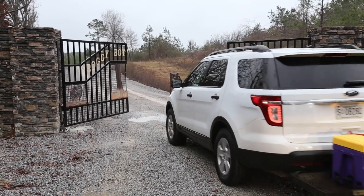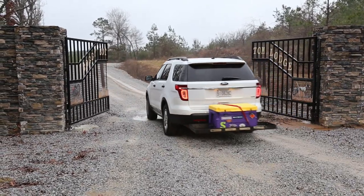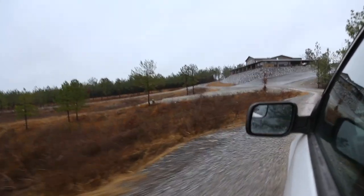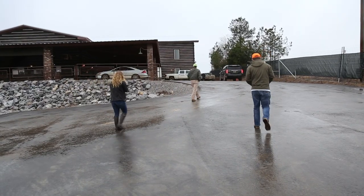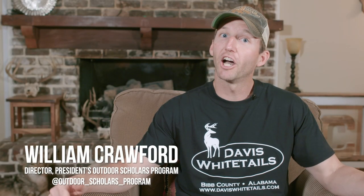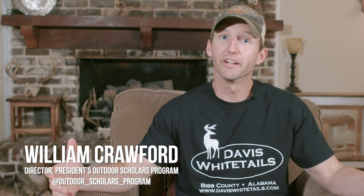This week on Outdoor Scholars TV, we head down to Soggy Bottom Lodge for some great food and great quail hunting. Soggy Bottom Lodge has been a great sponsor of the Outdoor Scholars program since day one. This will be our third year to visit their beautiful lodge and great facilities for a quail hunt. This year, we have Garrett running the camera, Jarrett, John, Caleb, and Hannah joining us.